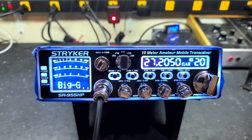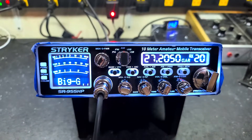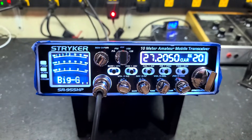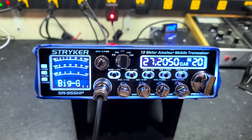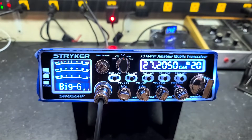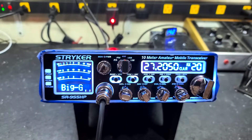Hello again everyone. Trucks and CB Cells here with a tuner report for Big G in Ohio on the Stryker SR955. Big G, got you ready to go, bud — our tune alignment, voltage regulator upgrade, ERF 2030 plus MOSFET upgrade, as well as some wideband audio.